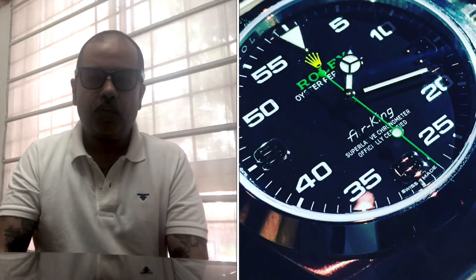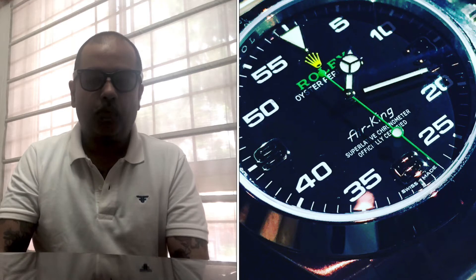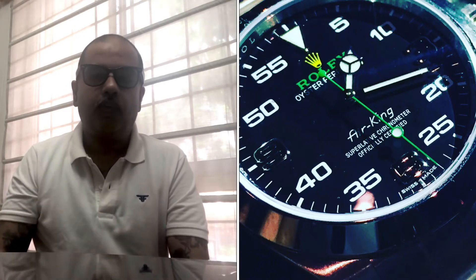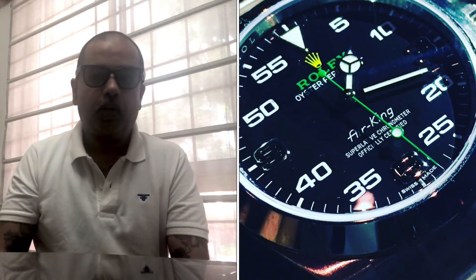The watch is water resistant to 100 meters, which is 330 feet. The dial is unique because we're seeing the green lollipop second hand on the Rolex Air King. We're also seeing the Rolex crown in gold on the dial, and Rolex is written in green as well. At the six o'clock position, you have Air King written in script — it's a nod to the vintage models.